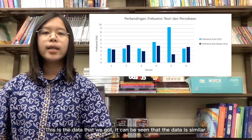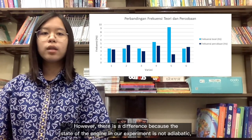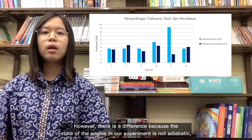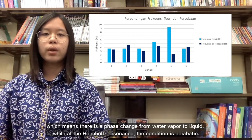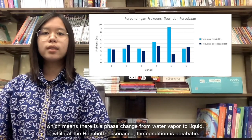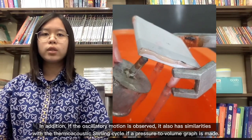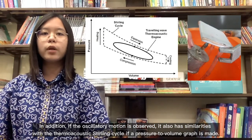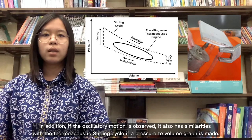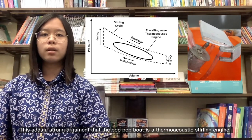This is the data that we got. It can be seen that the data is similar. However, there is a difference because the state of the engine in our experiment is not adiabatic, which means there is a phase change from water vapor to liquid, while the Helmholtz resonance condition is adiabatic. In addition, if the oscillatory motion is observed, it also has similarities with the thermoacoustic Stirling cycle if a pressure-to-volume graph is made. This adds a strong argument that the pop-up boat is a thermoacoustic Stirling engine.